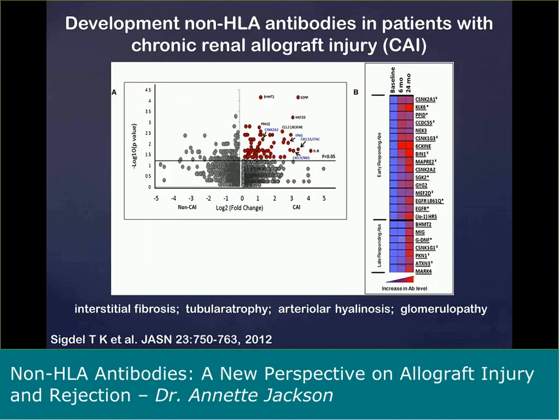This is work from Tara Sigdel and Minnie Sarwal's lab, in which they looked at sequential samples from patients that went on to develop chronic renal allograft injury. The heat map on the right shows they used a protein array to look for non-HLA antibody formation, and found very few patients were positive for non-HLA antibodies at baseline. However, with increasing time post-transplant, the heat map signal goes from blue to red — red being the highest level — and they identified certain non-HLA antibody targets enriched in the repertoire associated with chronic allograft injury.